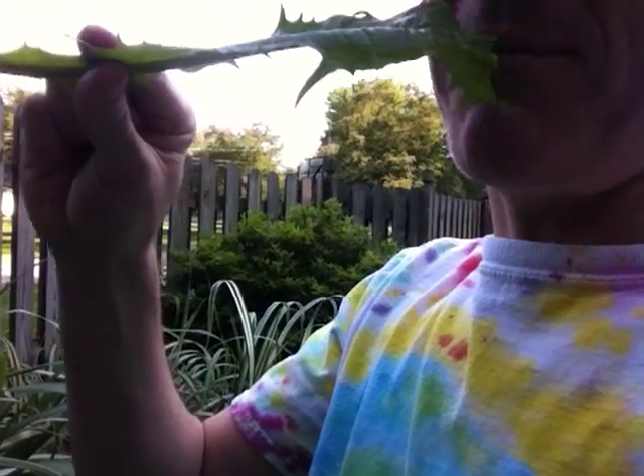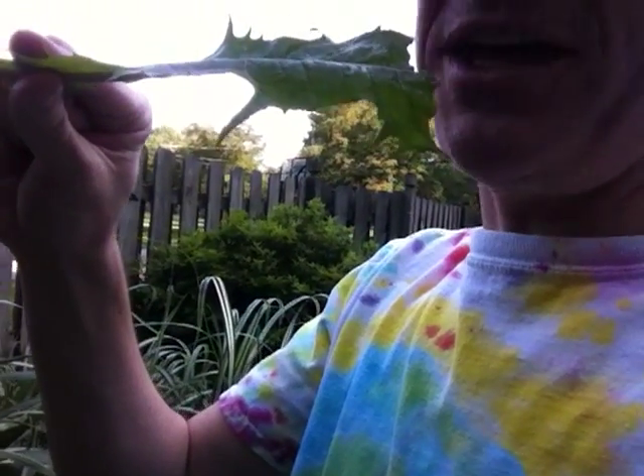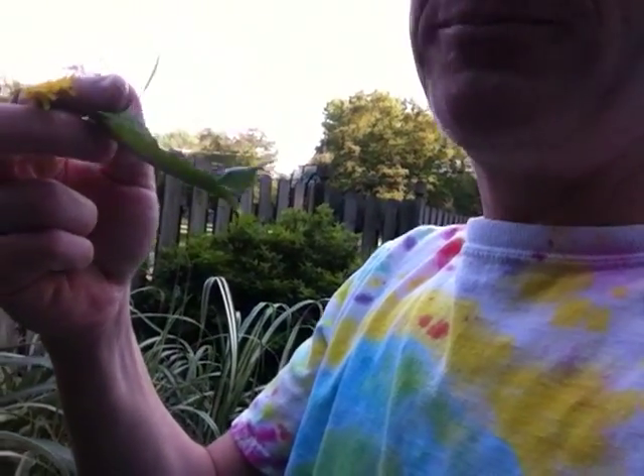Pardon me for speaking with my mouthful, but just trying to make the video. They taste pretty good with other salad. If you like, you can use a favorite salad dressing — I brought a little here, and you can dip it in that. That was a nice dandelion leaf. The dandelion flower is also edible.